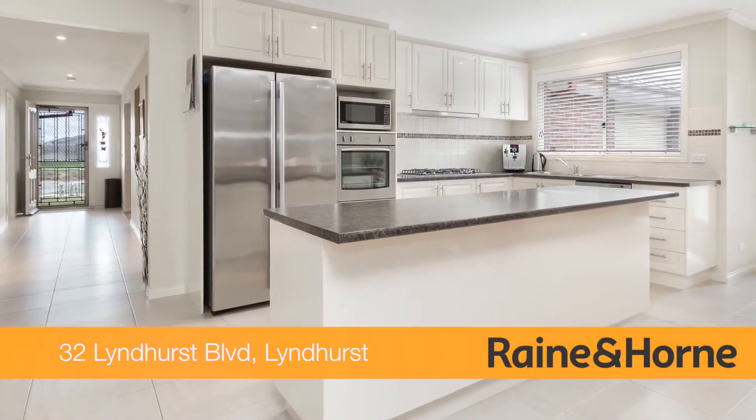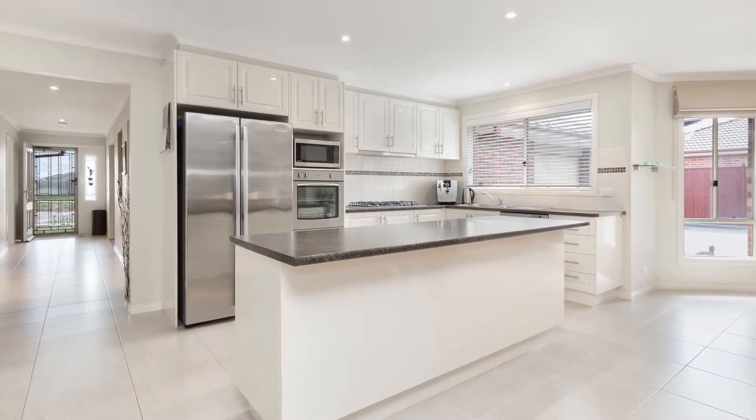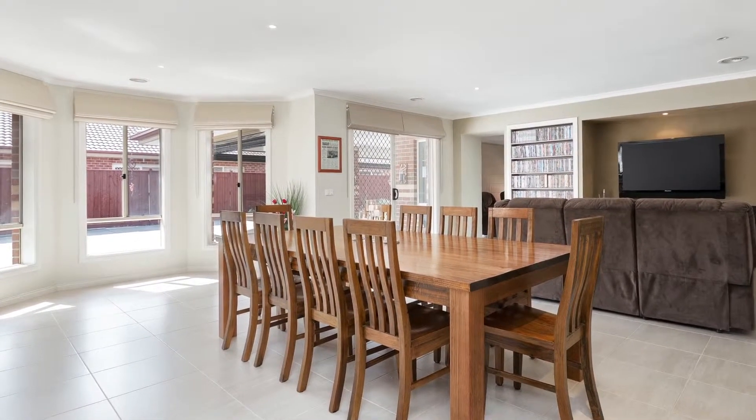The floor plan has been designed for a relaxed lifestyle, from the spacious entrance hall, open-plan kitchen, meals and family area, with formal and informal living areas including a theatre room.